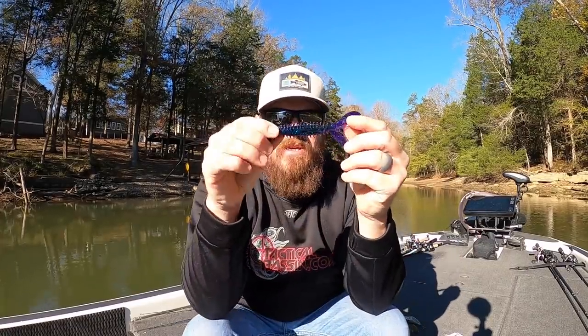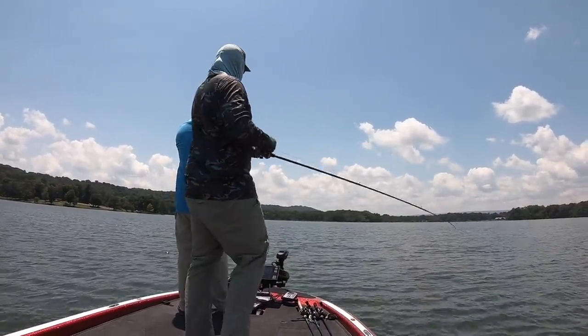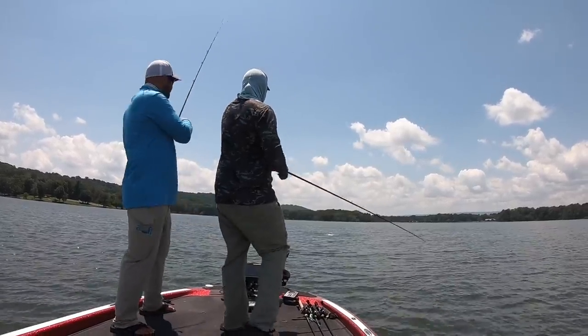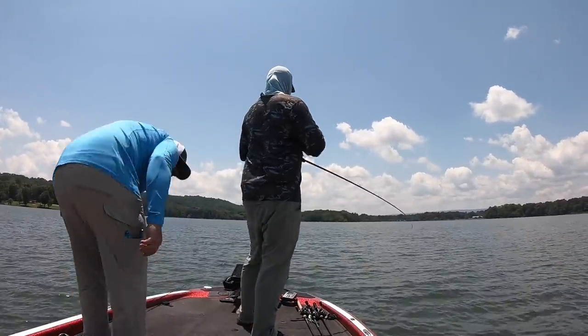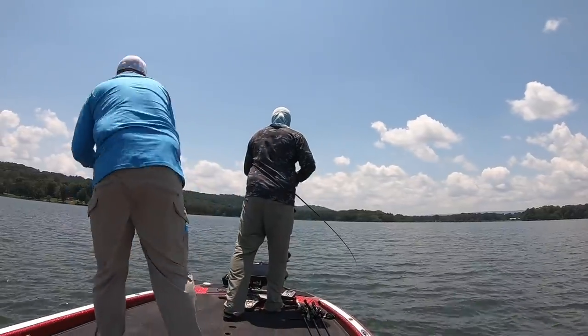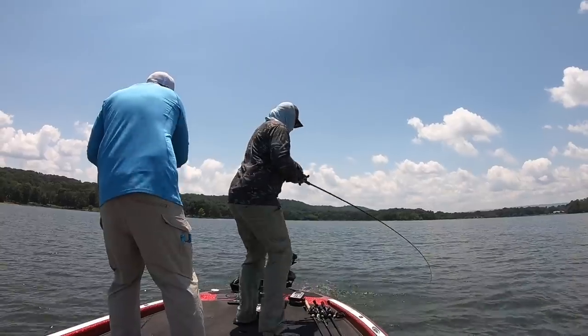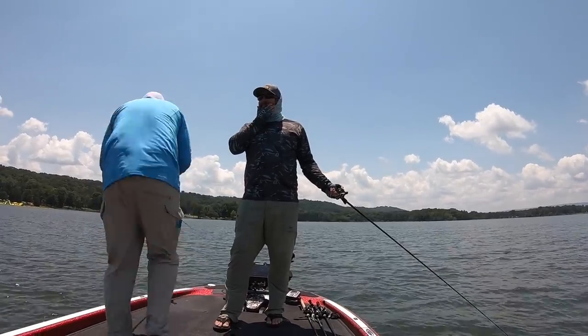Top 10 baits in no particular order. First one: the Wobblehead with the Zoom Z-Craw. This is a combo that we threw literally from coast to coast this year, and we caught big ones all over the place — big largemouth, big smallmouth, big spotted bass. In particular, I lost that giant largemouth while we were visiting Chickamauga. Before we even moved here this spring, Clear Lake got shut down — completely locked down. We weren't allowed to fish from our own yards, and the only place we could go to still be able to do tactical videos was Texas or Tennessee. So we jumped in RVs and drove all the way across the country.